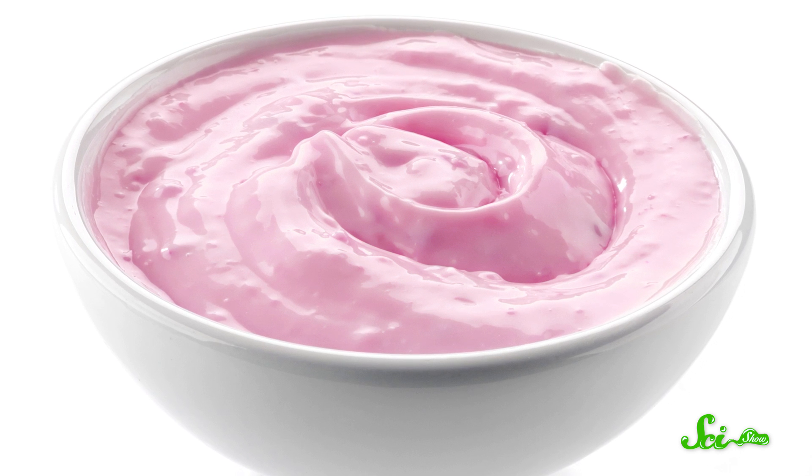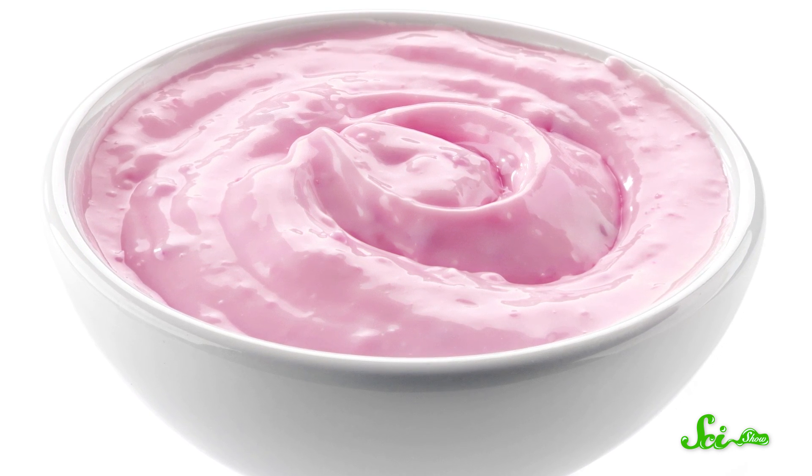Strawberry yogurt — it makes for a quick, delicious breakfast or mid-afternoon snack. You might think that its pink color comes from the red strawberries mixed with the white yogurt, right?